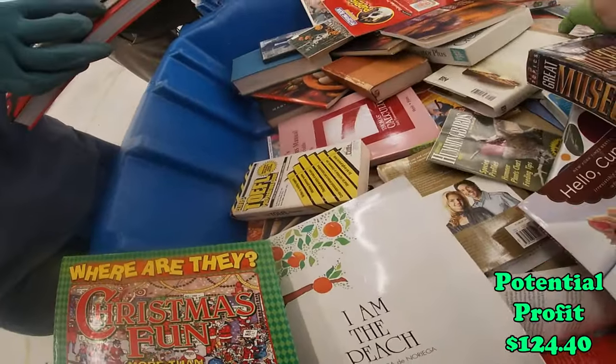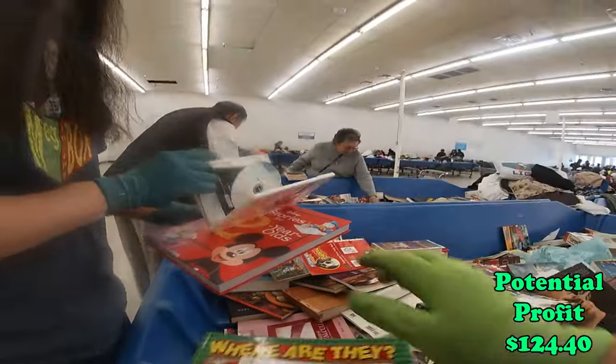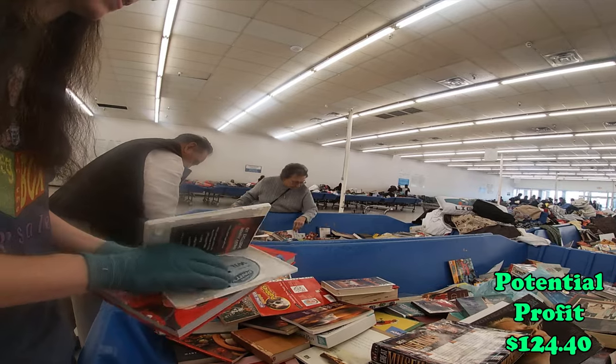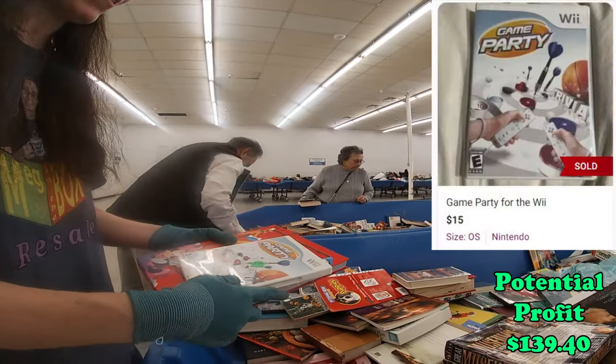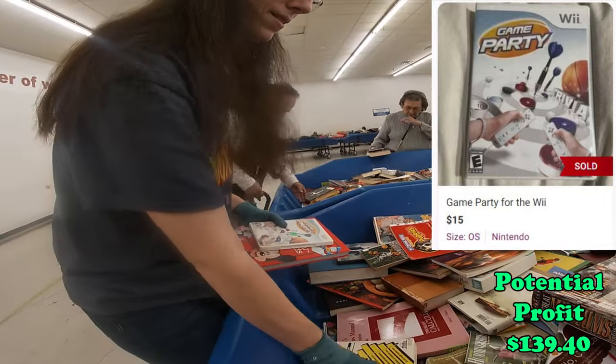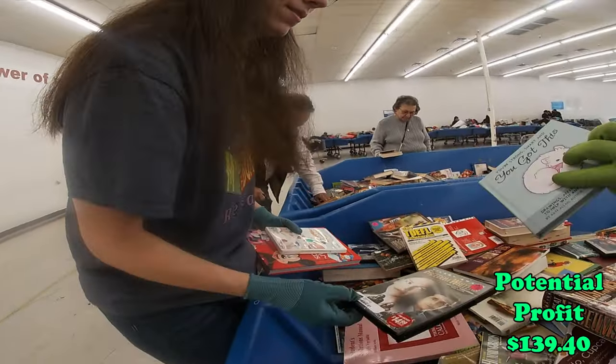Oh, there's another Teddy. Oh my gosh, it's actually in there. I'm gonna grab the Wii Game Party — cool, video game.